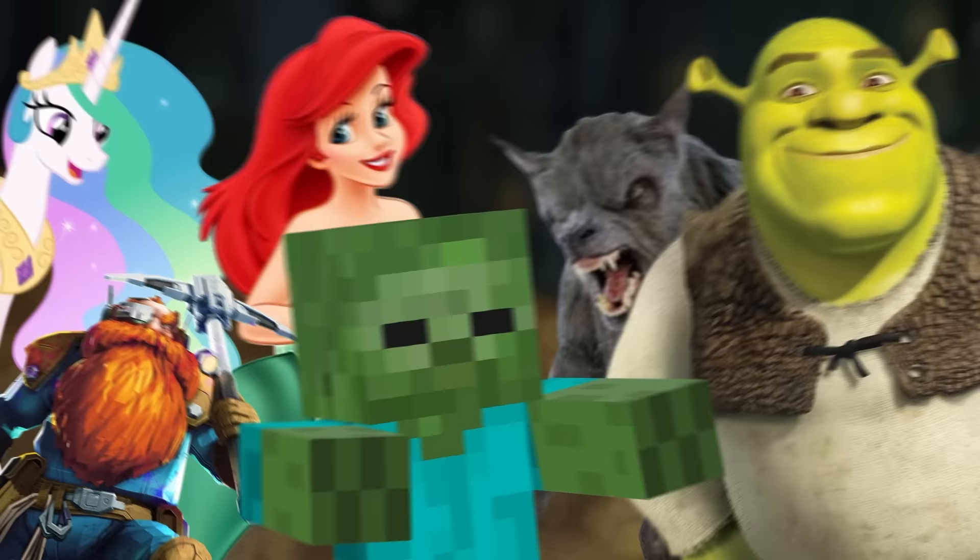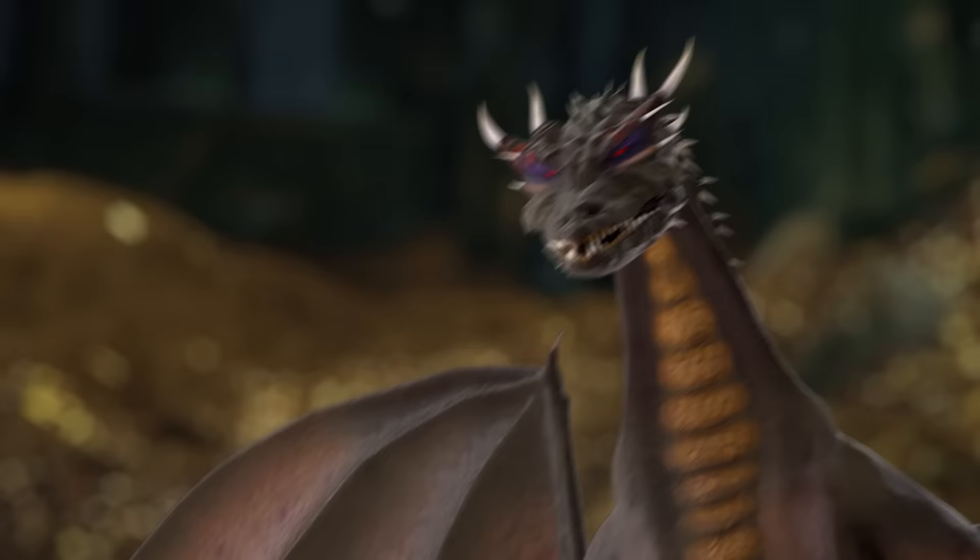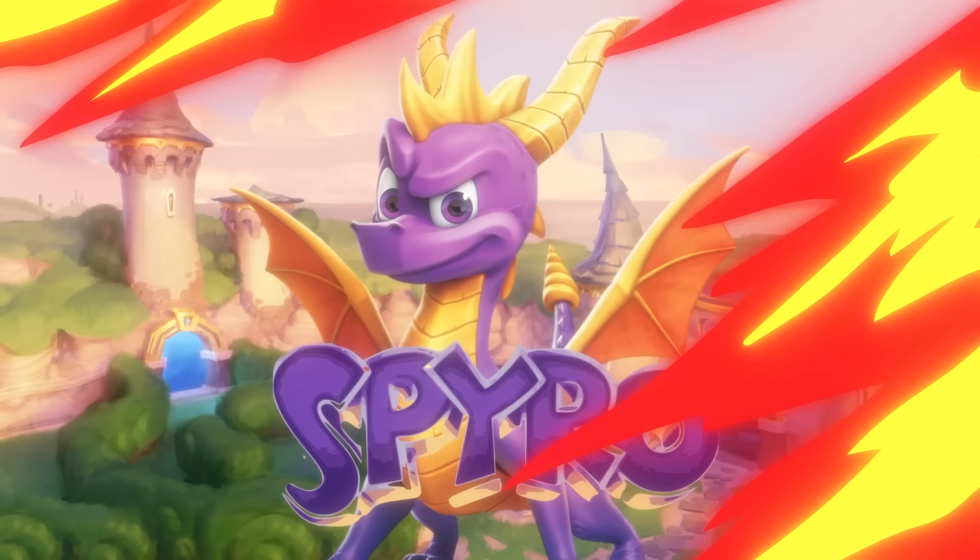Hello, Internet! Welcome to Film Theory, the show that's been dragging you to learn things since 2015. When it comes to fantasy creatures, nothing is quite as iconic as the dragon. And right now, they seem to be undergoing a bit of a renaissance in pop culture.